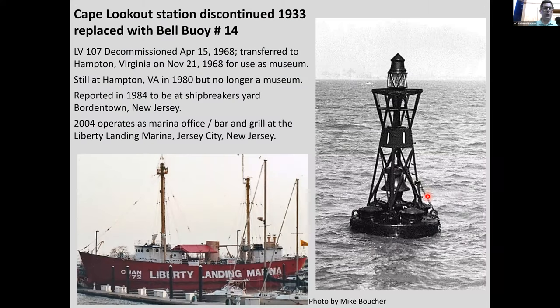The Cape Lookout Shoals station was discontinued in 1933 and replaced with a bell buoy with a small light on top. The last light vessel there, LV 107, was decommissioned and transferred to Hampton, Virginia for use as a museum. It stayed there until about 1980, and was reportedly headed to a ship breaker's yard in New Jersey — but someone decided it would make a great marina office. You can visit the old LV 107 at Liberty Landing Marina in Jersey City.